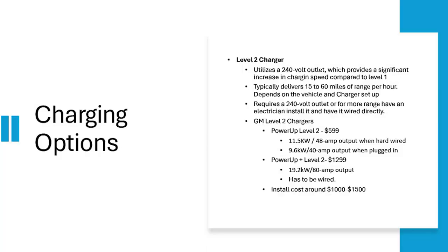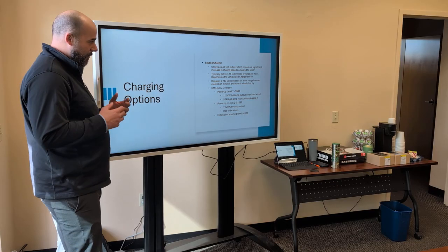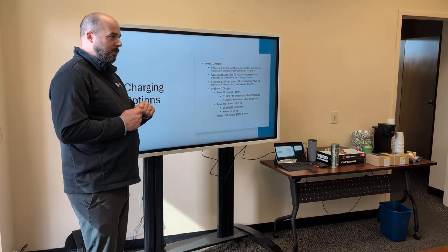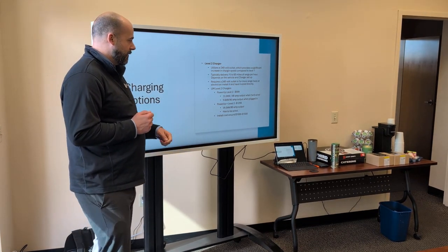Level 2 charging is the one that the majority of people who own EVs will end up with set up at their house. It utilizes a 240-volt outlet, which is the same as your washer and dryer. You can also get this one hardwired in. If you get your charger hardwired in — because you do have to buy an actual charger — you'll get the higher end of the range.